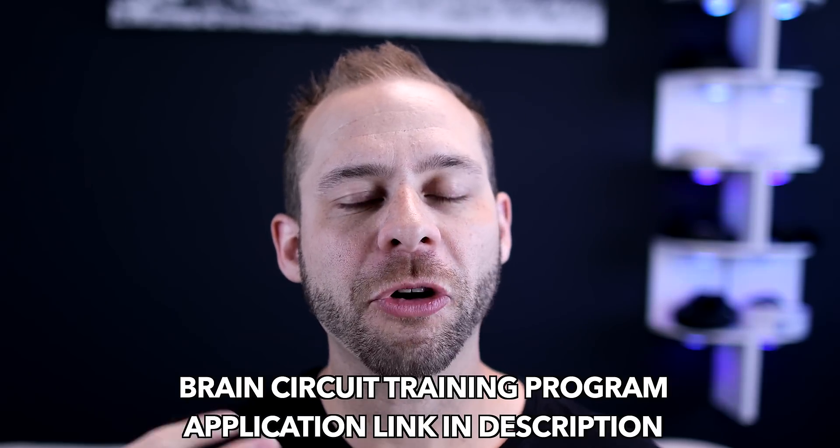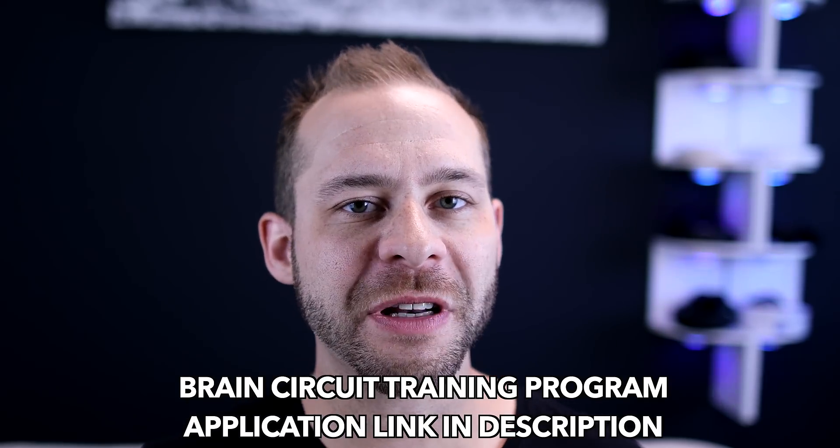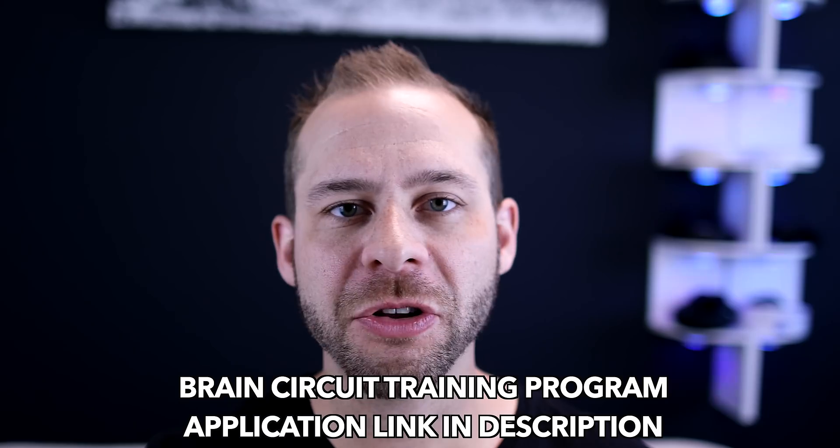I hope you are as excited as I am about the updates to the MindLift program. I've been using this exclusively with my clients in the Brain Circuit Training Program. If you're interested in my program, be sure to go to the link in the description and submit an application. I'm taking new clients for next month and I look forward to hearing from you. Thanks so much for watching and I'll see you next time.